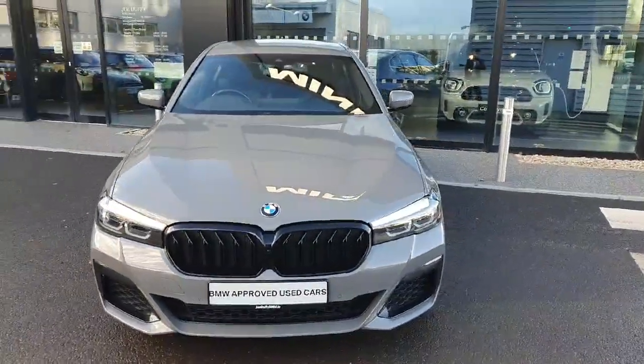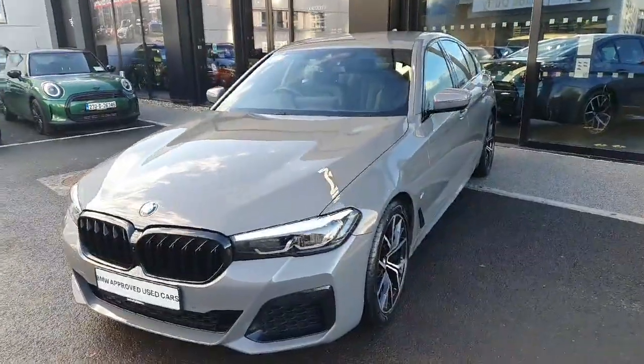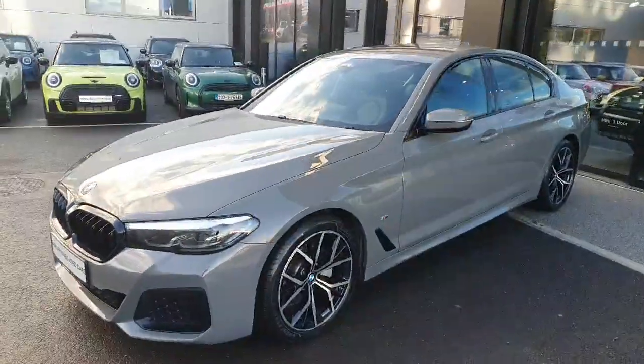Hello everyone, welcome to John Luffy BMW Charlestown. My name is Radu and I'm here to introduce you to this 2021 BMW 520D M Sport Saloon, finished in grey.